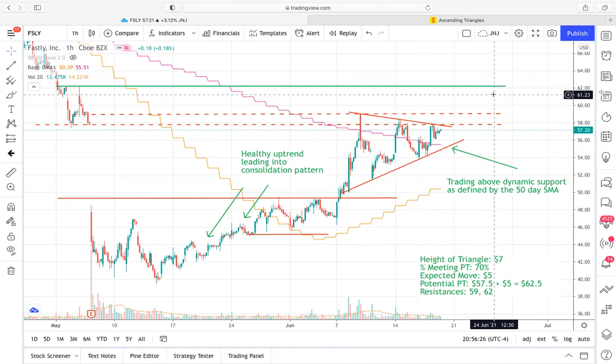So ultimately, what we have looks like more of a symmetrical triangle because we do have these converging trendlines, but it looks a little more bullish to me, judging by the steeper rising support line versus the less steep resistance line.